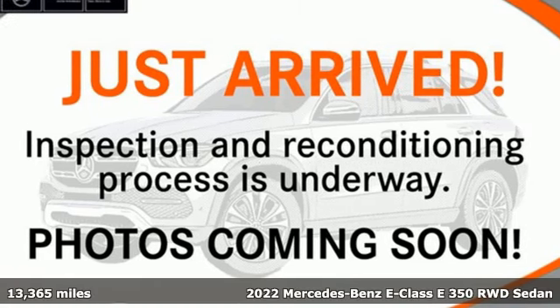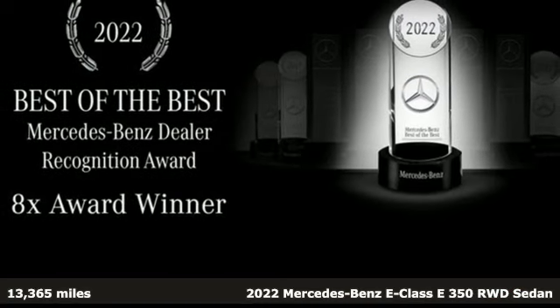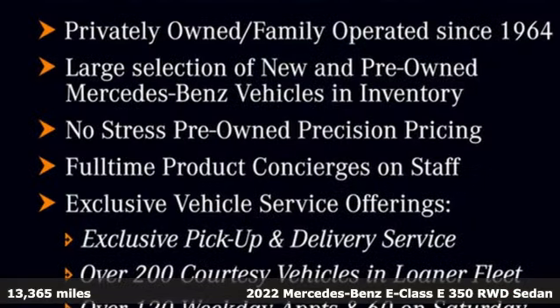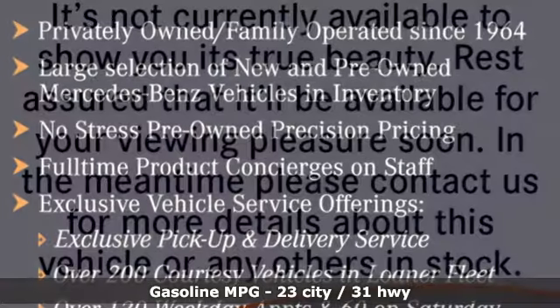Here's a certified 2022 Mercedes-Benz E-Class. The body grabs you, the interior draws you in, and the engine keeps you coming back. You'll look forward to every drive with features like these.